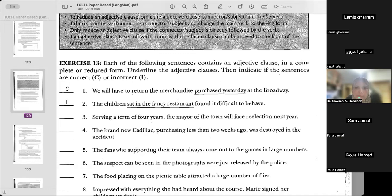It's correct, and it's reduced. When we reduce, we reduce the connector and we reduce the verb to be. So this was originally 'we will have to return the merchandise which was purchased yesterday.' Which is a connector, and then 'was' — because we're talking about yesterday and this is in the passive form. So when we removed 'which' and 'was,' what remains is 'purchased.'